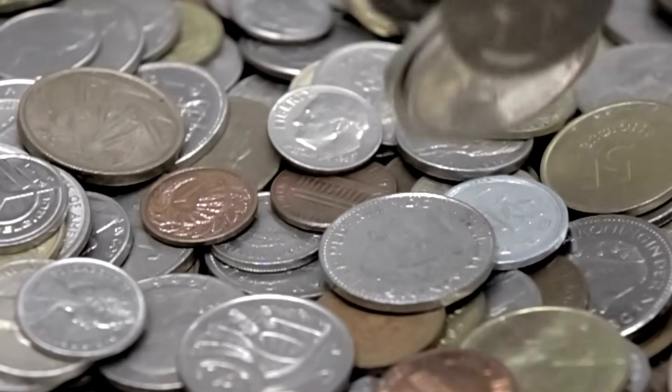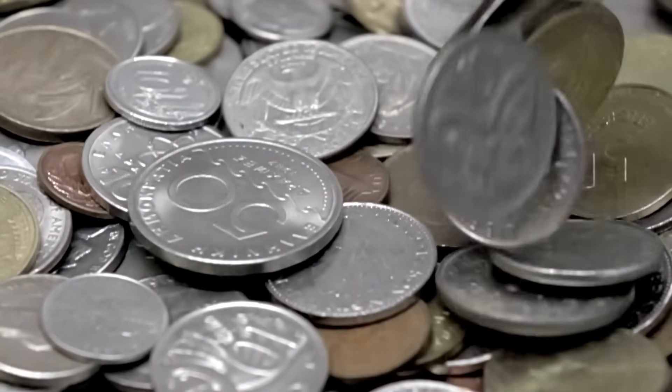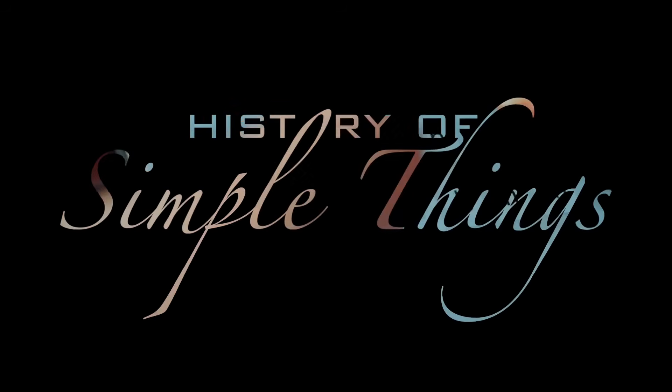Today we're diving into the science behind coin sounds, and what your ears are actually picking up, right here on History of Simple Things.